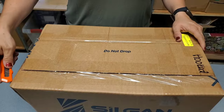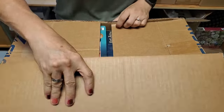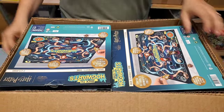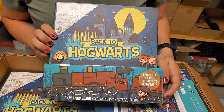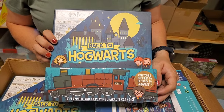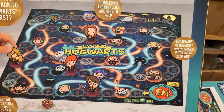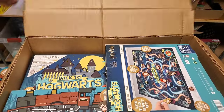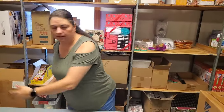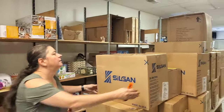You'll be able to find a lot of this on HookedOnPickin.com. It's down in the description — you can click the link, or at the very end of the video I always have a link where you can hit the shop button. Back to Hogwarts — one playing board game, four playing characters, and one dice. It's a game. Back to Hogwarts, that looks fun. We have a fun new little game to play. 15 of them — that's good. Always good to get a decent amount of multiples.